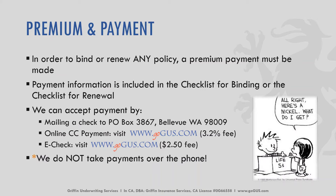There are fees associated with both credit card payments as well as e-checks. Typically with a credit card it's 3.2% of the pure premium. With an e-check it's a flat rate of $2.50. We do not take any payments for any reason over the phone. So the three options are mailing in a physical check, making an online payment via credit card, or via e-check.